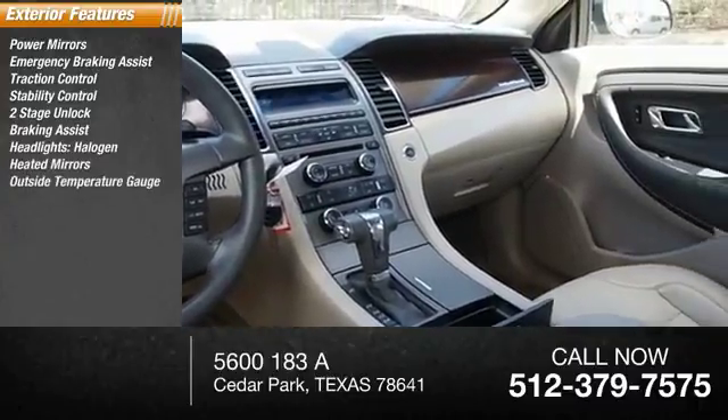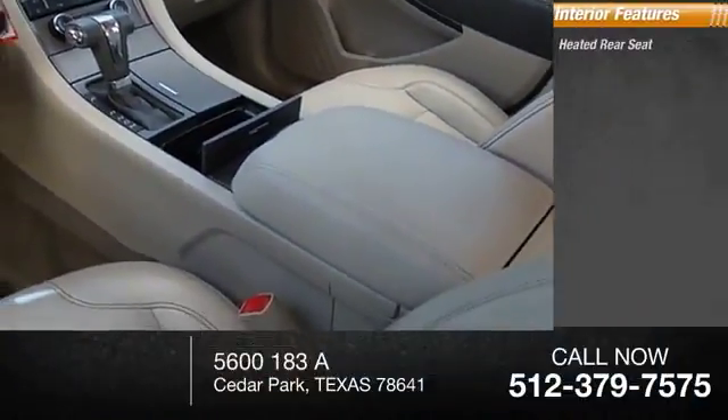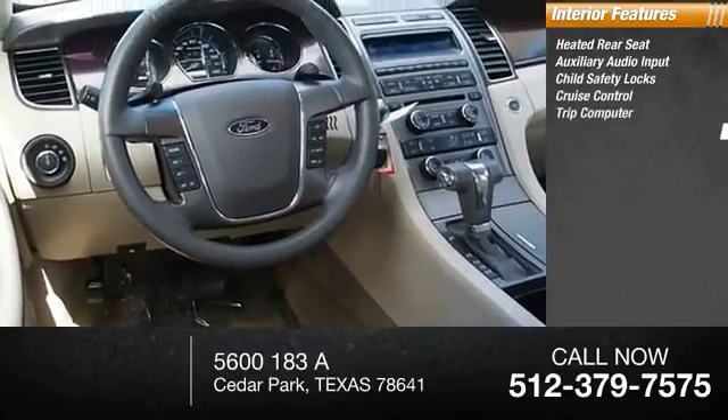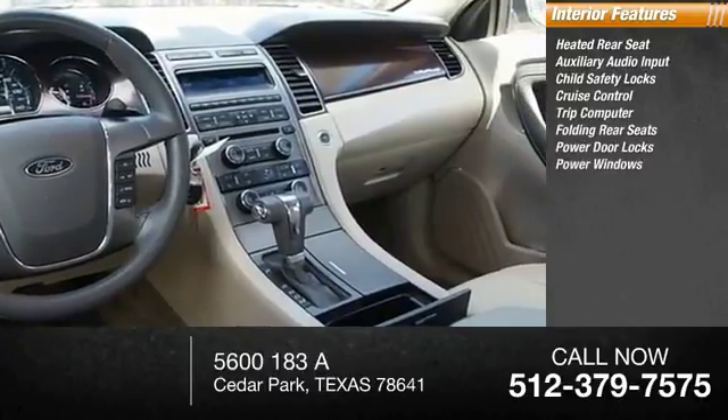Heated mirrors, outside temperature gauge, intermittent wipers. Inside you'll find heated rear seat, auxiliary audio input, child safety locks, cruise control, trip computer, folding rear seats, power door locks, power windows.